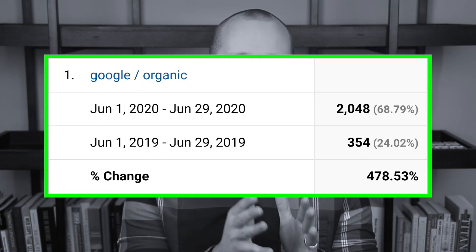This is the exact process I've used to grow organic search traffic by 784% and then again by 478%. The good news is that anyone can get these results as long as you follow my proven WordPress SEO process, and that's what I'm going to show you in this video.